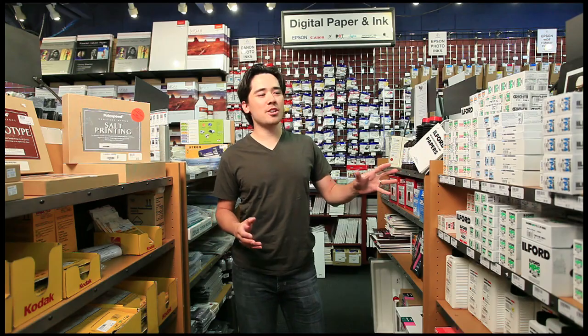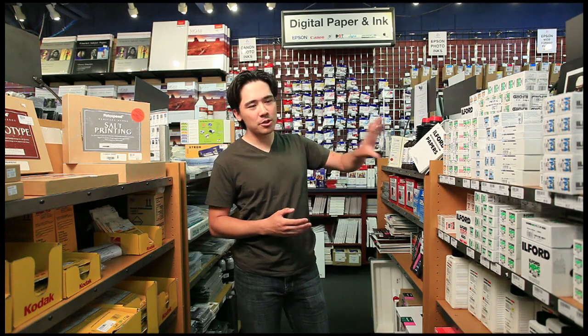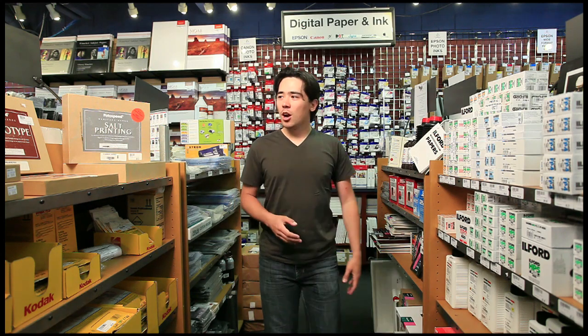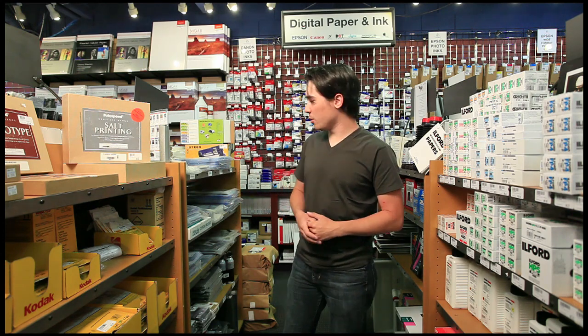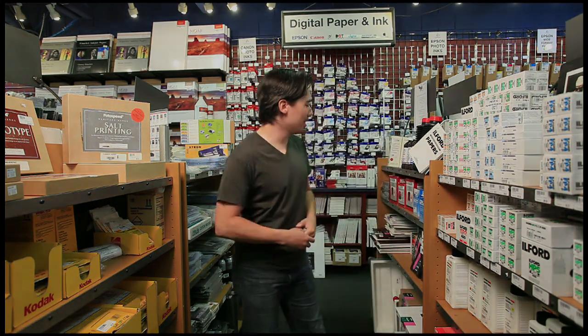All right, so this is our darkroom section and we still have a lot of customers who like to do their own traditional process with film and chemistry, so we still carry a full selection of black and white films, black and white chemistry and developing tanks. We're also carrying a lot of alternative processes — more old-fashioned ways of shooting such as cyanotype, salt printing and gyrotype. We've also got storage media for all your film and negatives once developed.